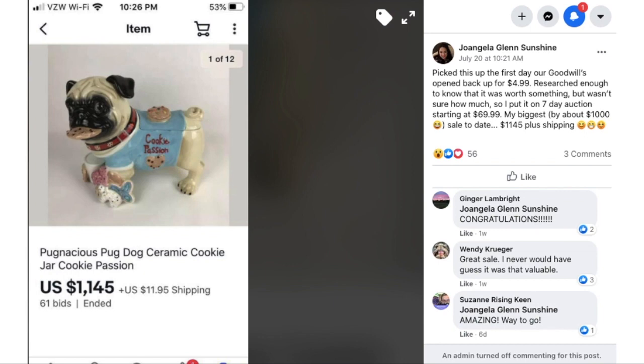Finally, Joe Angela picked this up the first day her Goodwill opened back up for $4.99. She researched enough to know it was worth something but wasn't sure how much, so she put it on a seven-day auction starting at $69.99. Her biggest sale to date — by about $1,000 — sold for $1,145 plus shipping. This is a Pugnacious Pug Dog ceramic cookie jar. Isn't this amazing? A non-essential item that sold for over $1,000.